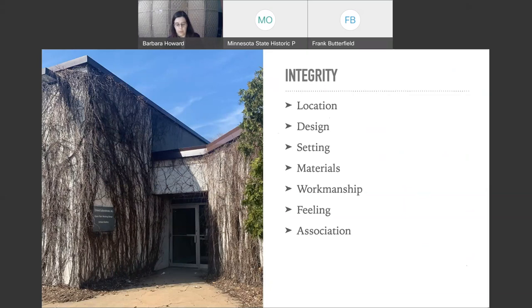Thankfully, while working on this, we were also working on the multiple property documentation form, and we put quite a bit in that form about how integrity can be a little different for certain properties.